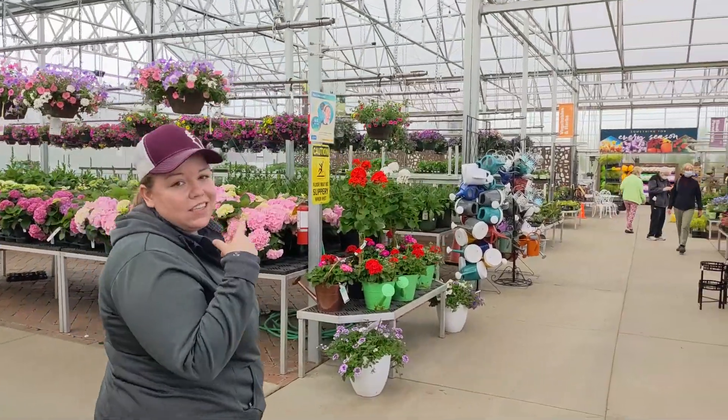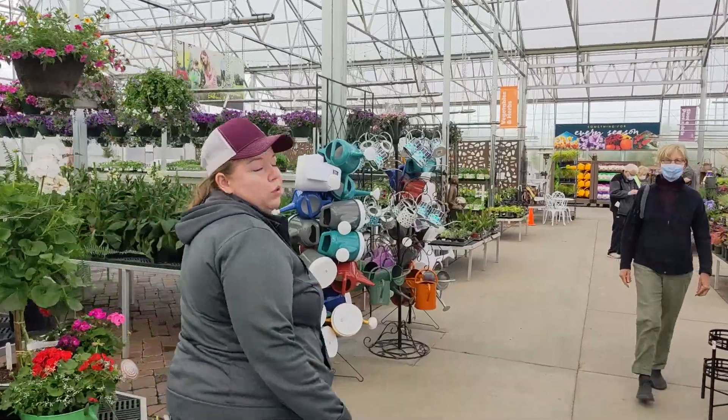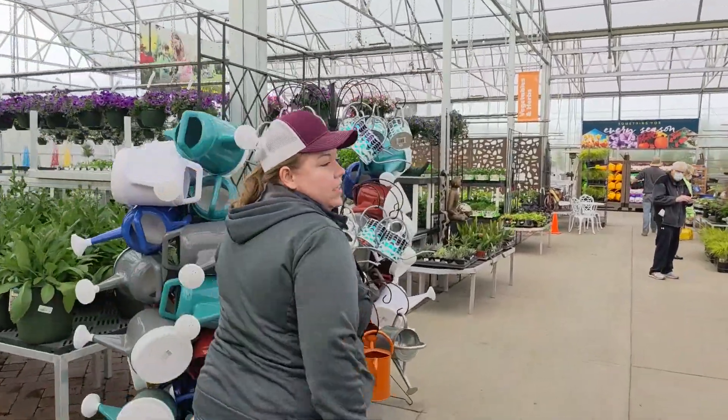Lots of beautiful color. I'll take you down a little bit farther so you can see our edible section where we've got herbs and veggies starting to come in.